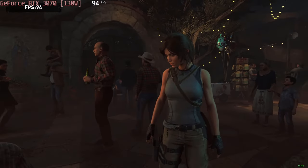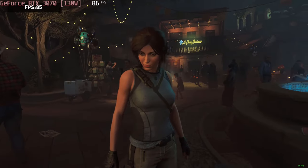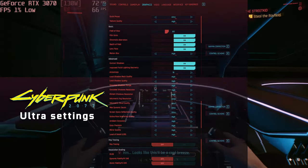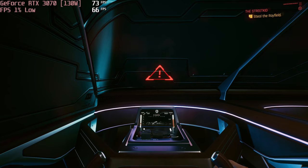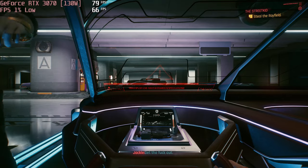This allows you to play Shadow of the Tomb Raider with about 90 FPS at maximum settings. Cyberpunk 2077, on the other hand, is an even more demanding title. Nevertheless, 70–80 FPS at ultra settings sounds pretty playable.